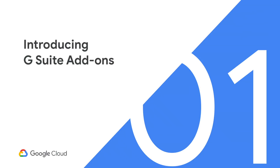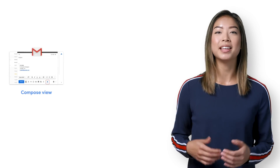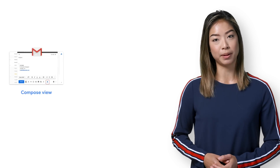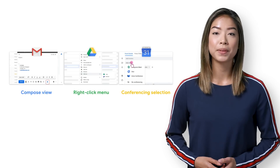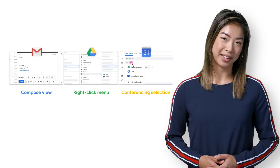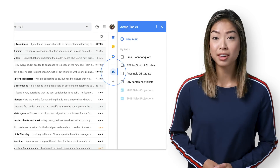Up until now, you could only use a side panel to access other Google apps. But now we've recently announced G Suite add-ons, which allow you to bring your favorite apps to G Suite. Not only that, but they can integrate with the Compose box of Gmail, the right-click menu of Drive, and the conferencing options in Calendar. Of course, there will be more entry points planned in the future. With G Suite add-ons, you can access apps from top software vendors right from the side panel of all the top G Suite apps.